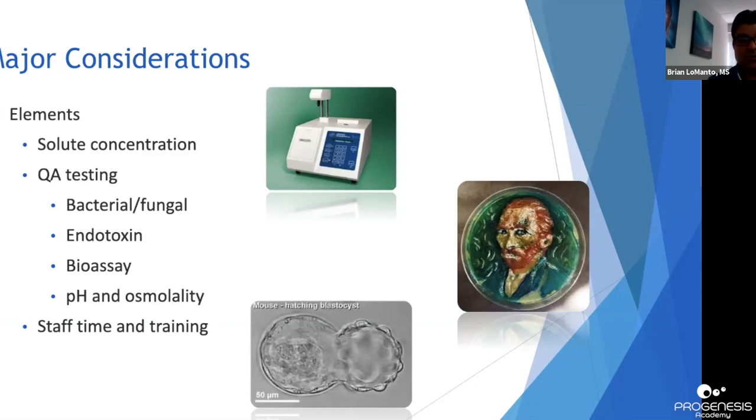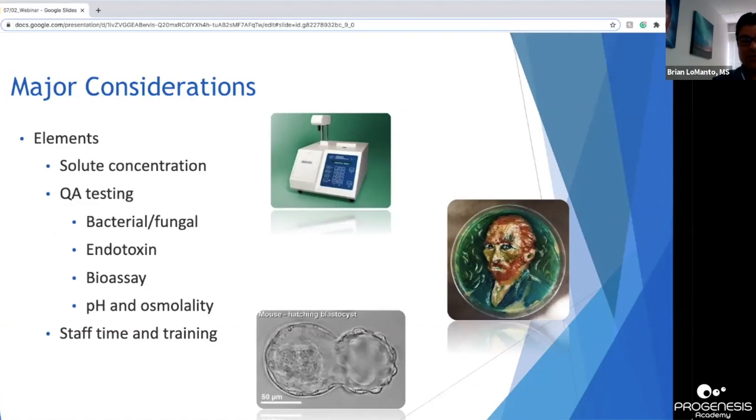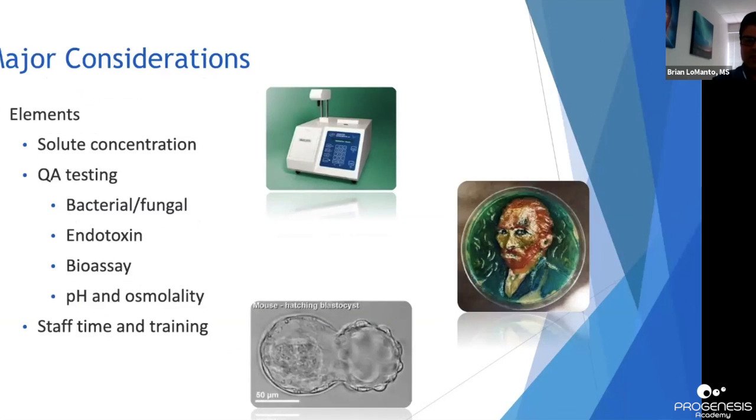Manufacturers have very precise methods for measurement, ensuring lot-to-lot consistency, and they must follow stringent regulatory controls governing their manufacturing process. Controls throughout their process occur with a level of precision not easily reached when preparing media in our labs, making manufactured media more predictable with respect to solute concentrations. Solutions made in-house can be subject to increased variability based on factors such as pipette calibrations and technician competence, though with properly trained staff and well-maintained equipment, this can be overcome.